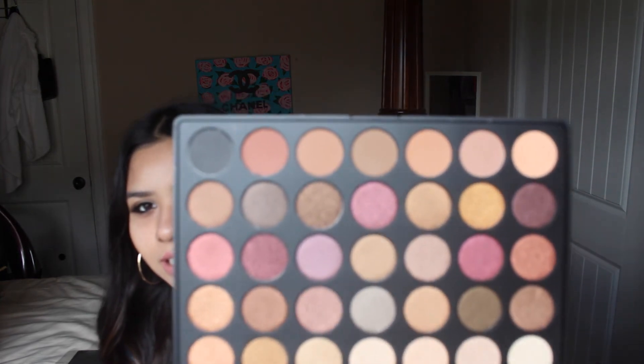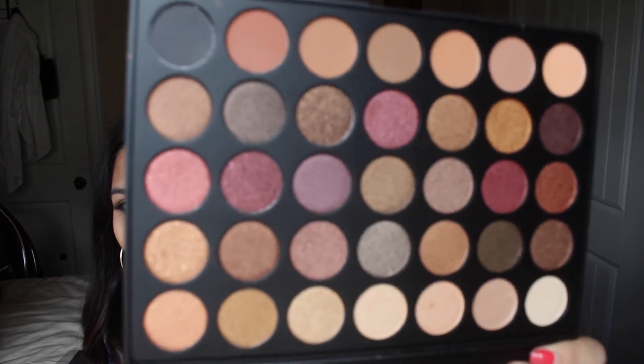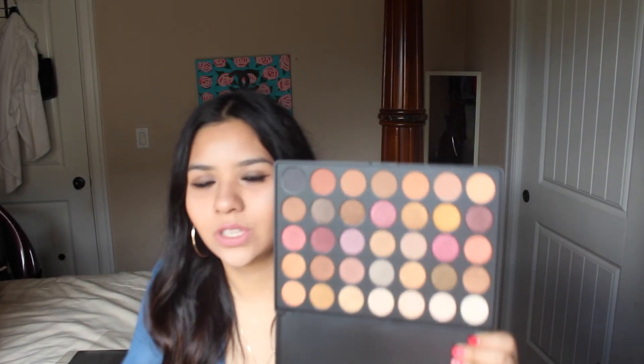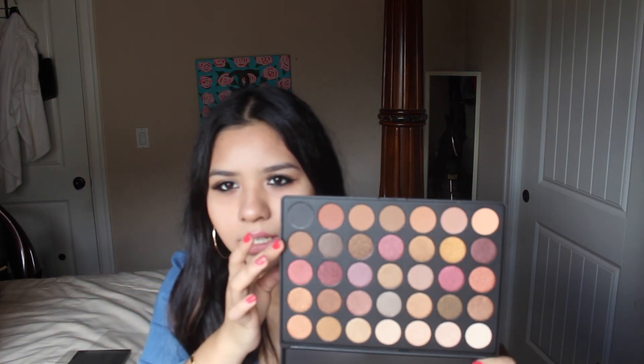And this is the 35F — oh my god. If you guys like shimmery shades, you're gonna love this palette. They're all shimmery shades except the bottom line, but the rest are shimmery. I'm just in love with them. These are the ones that are matte, and these are all shimmery. I'm in love with this palette, I can't wait to try it out.